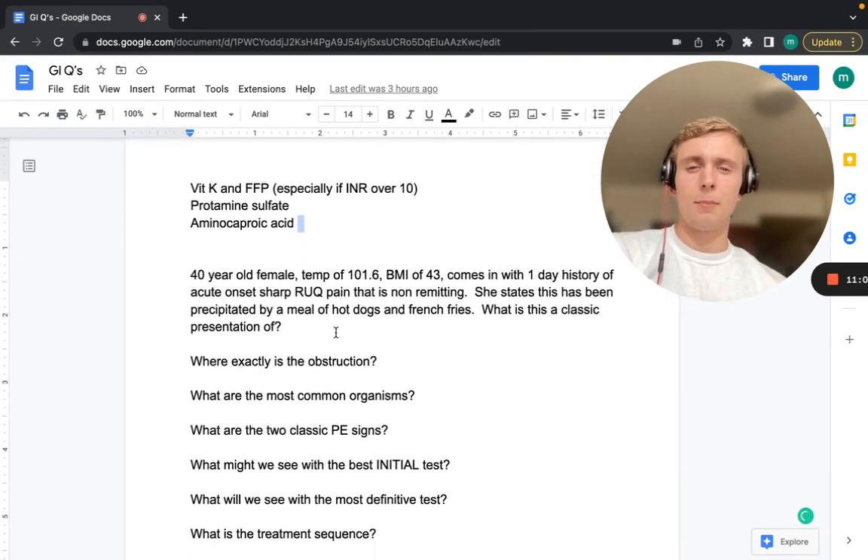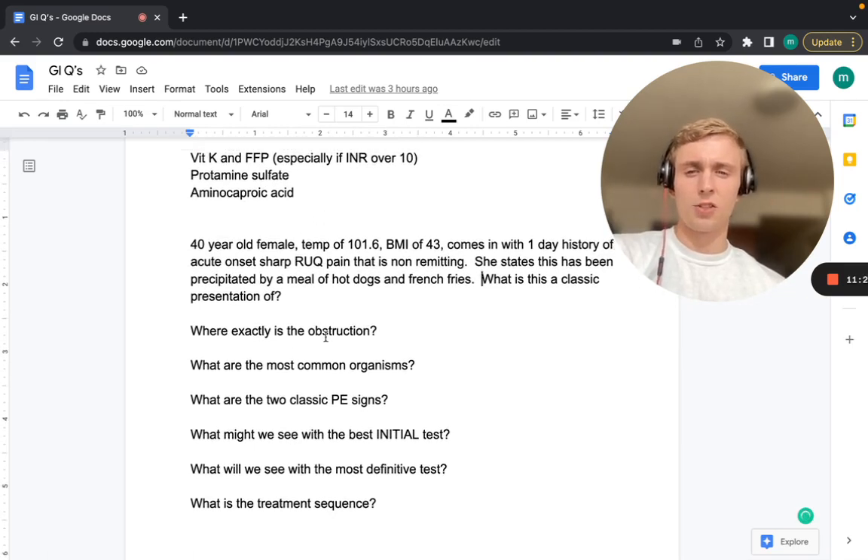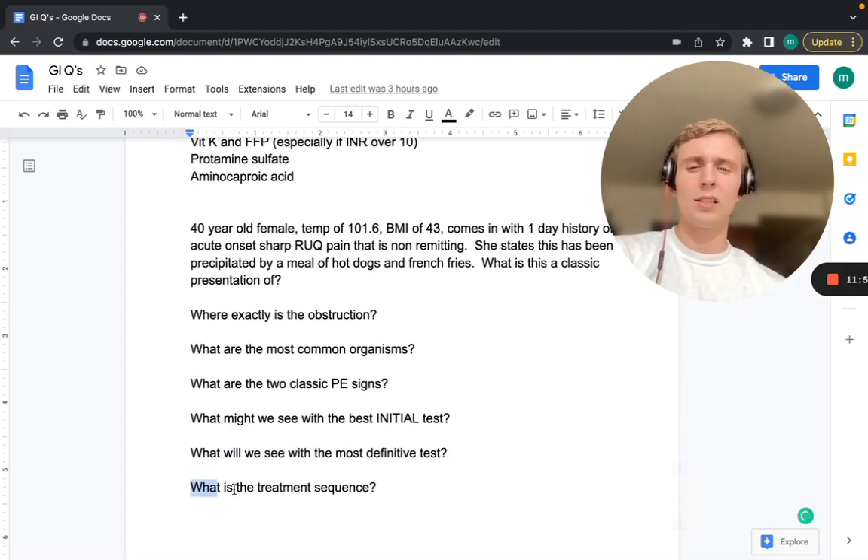A 40-year-old female with a temperature of 101, BMI of 43, presents with one-day history of acute onset sharp right upper quadrant pain that is non-remitting, precipitated by a meal of hot dogs and french fries. Classic presentation — where is her obstruction? What are the most common organisms? What are the two classic physical exam signs? What do we see on the best initial test and most definitive test? What is the treatment sequence?